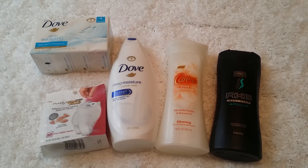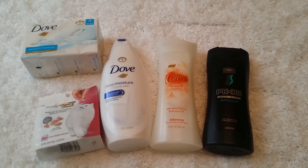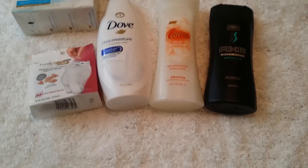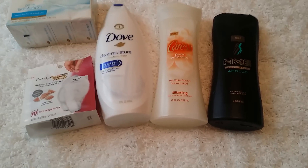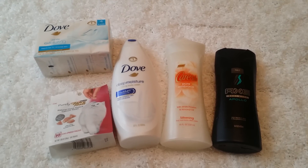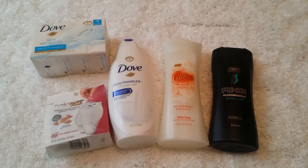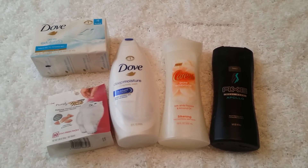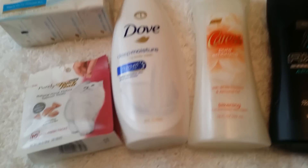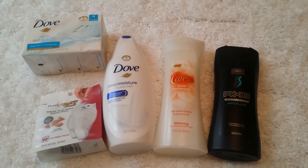Hey friends, so I gave Target another run. I don't know — I'm just gonna say I don't know if I'm gonna be committed to them anymore. I decided to go because I had one of those coupons emailed to me for five dollars off a ten dollar household or grocery purchase, and I wanted to use it because it came into effect today. I also thought, let me see what happens with a gift card offer.